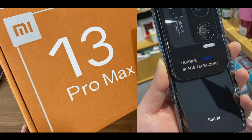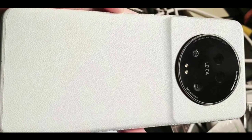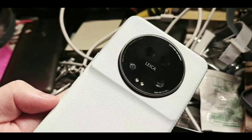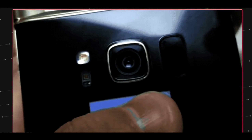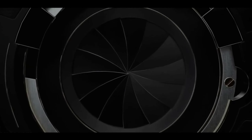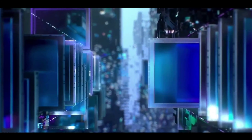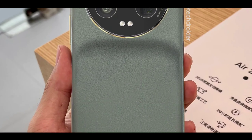The Redmi Note 13 Pro Max is coming and you are getting everything flagship in this phone — a new flagship performance, a new flagship display, a new flagship camera. The design is also very amazing compared to its predecessor. This phone's price point is going to be very amazing, and the new pricing is almost confirmed. This phone is going to be launched in the mid-range segment.